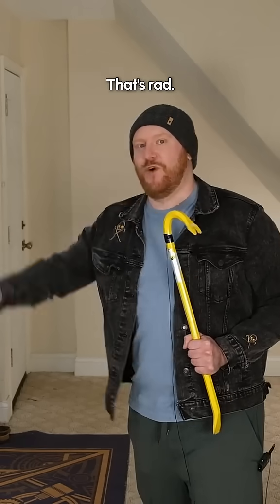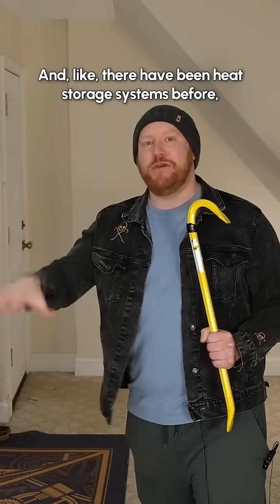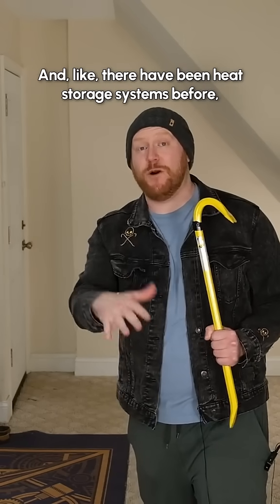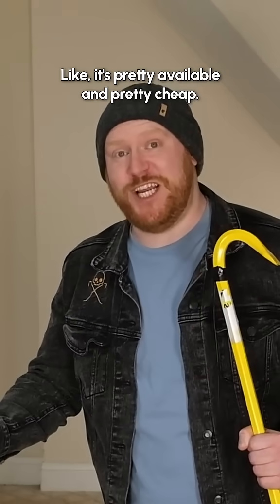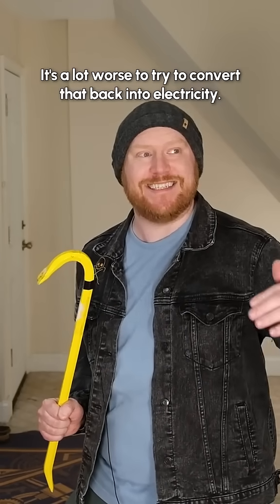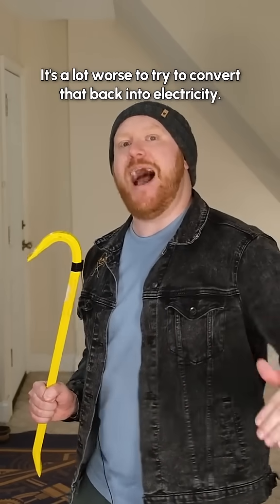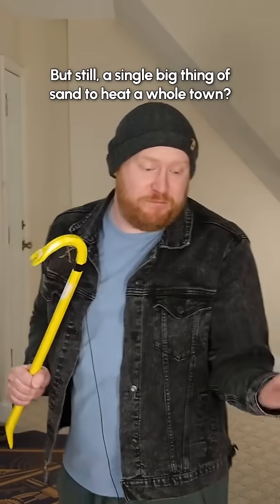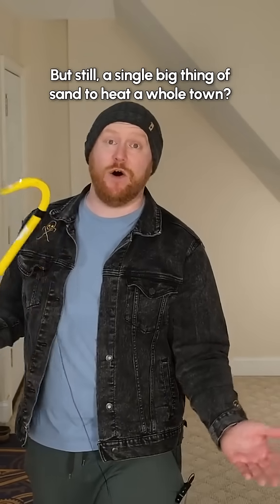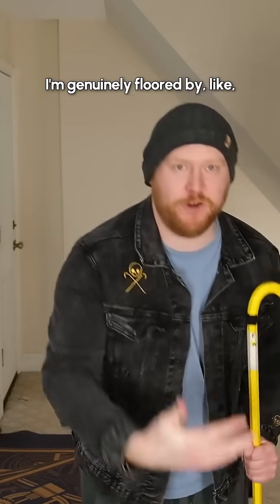That's rad. There have been heat storage systems before, but this is sand — it's pretty available and pretty cheap. There are still drawbacks: it's mostly good for heating. It's a lot worse to try to convert that back into electricity; it's not very efficient that way. But still, a single big thing of sand to heat a whole town is genuinely flooring.